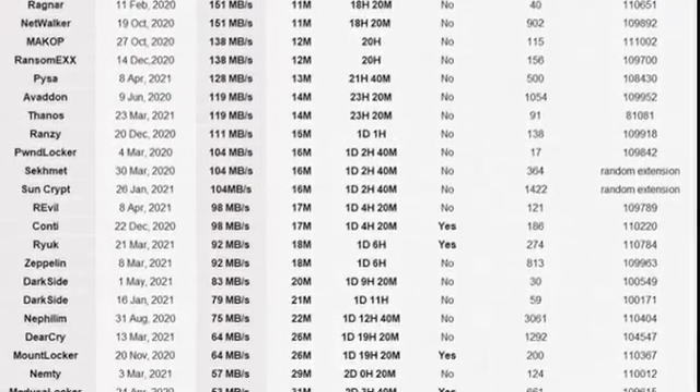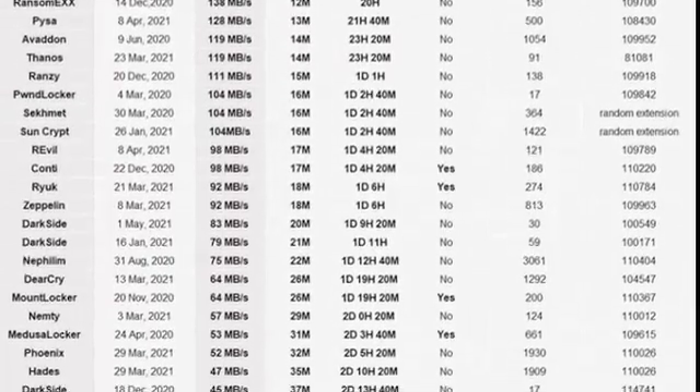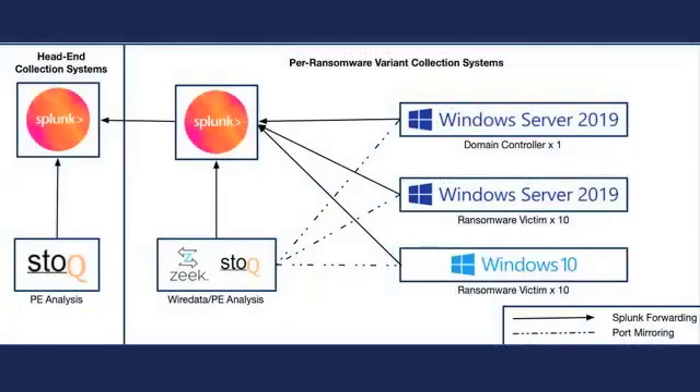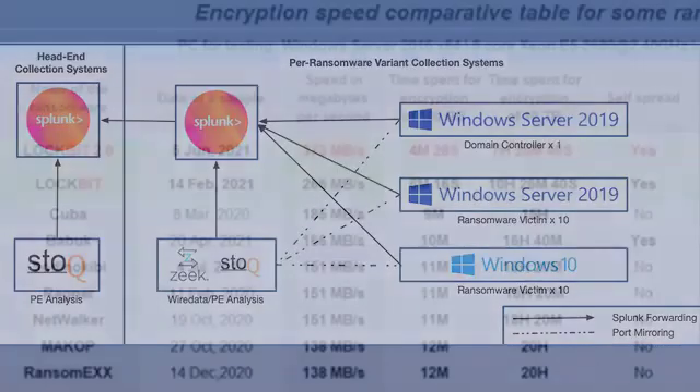Lockbit even provided links to download the ransomware samples used in their tests. Shannon decided to launch a second experiment to test these claims using the same samples. He set up a modified version of Splunk Attack Range to build systems in AWS that match Lockbit's specifications as closely as possible, then analyzed the speed of each test run using Splunk.